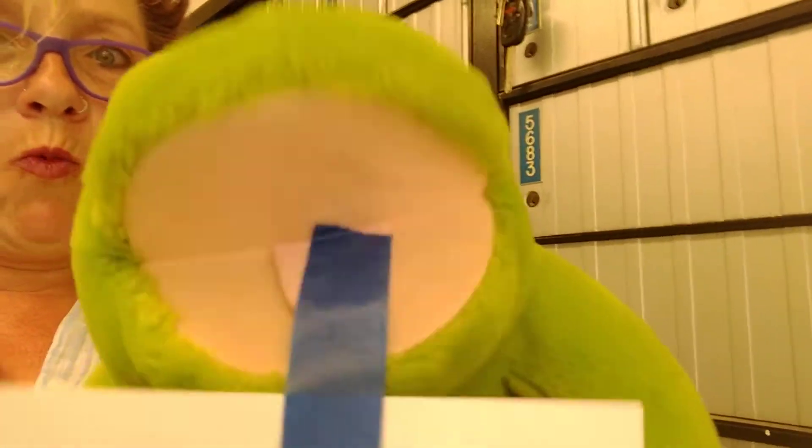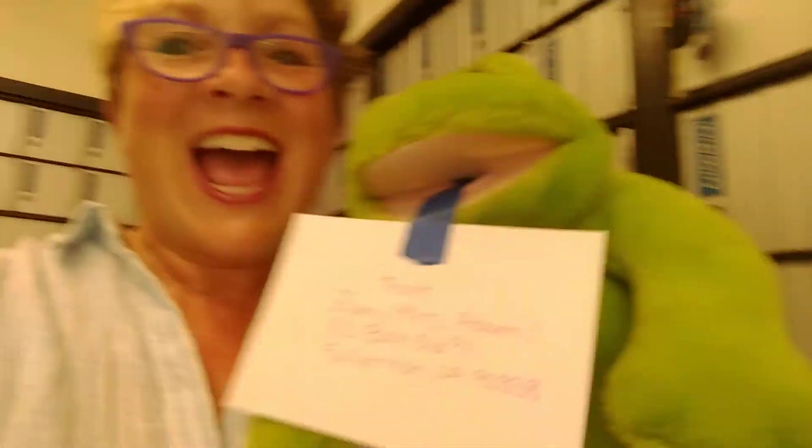Thank you, Freddy. Notice my frog — he doesn't go ribbit, ribbit. Yep, that's too normal. He goes — tell us again, Freddy, what do you say? RAW RAW RAW RAW RAW!